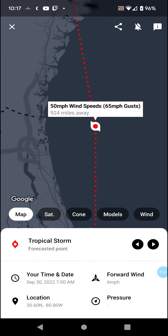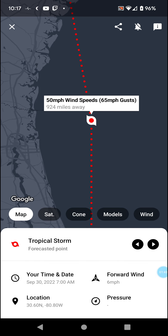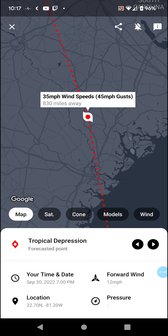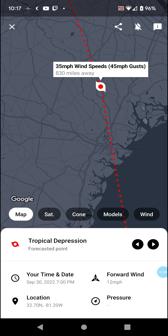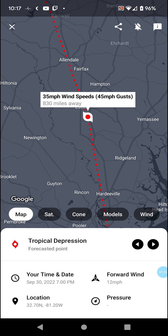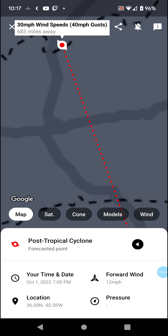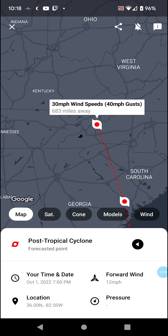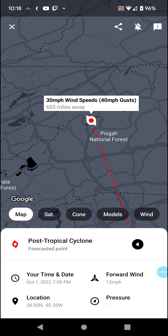Maintaining this strength — may get stronger as it's in the water — but weakening after landfall in Savannah. Then down to 35 mph winds as a tropical depression, and post-tropical with 30 mph winds along the Tennessee–North Carolina border.